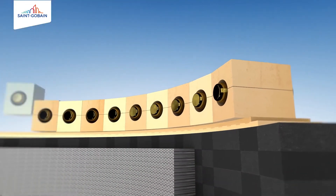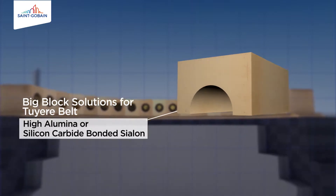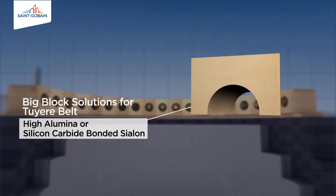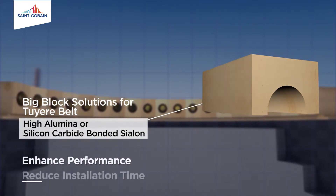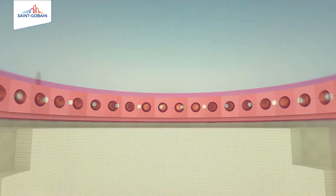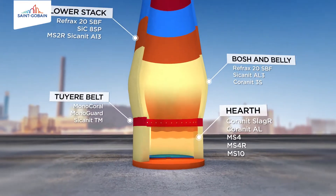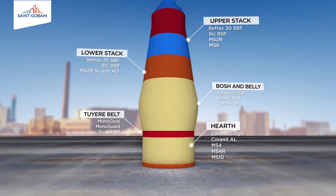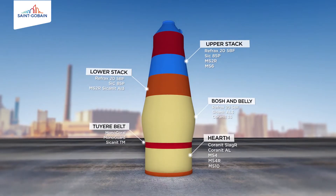Saint Gobain's high performance products extend to big block solutions for the tuyere belt, made from high alumina or silicon carbide bonded with Cylon. They enhance performance and reduce installation time. Saint Gobain's complete blast furnace products for the Bosch belly, lower stack and upper stack give you a comprehensive solution to extend the lifetime of your blast furnace.